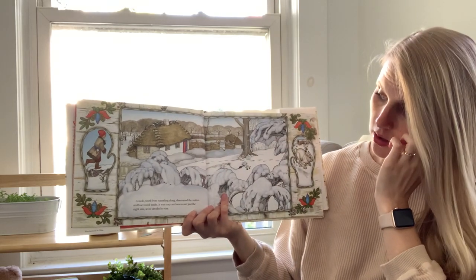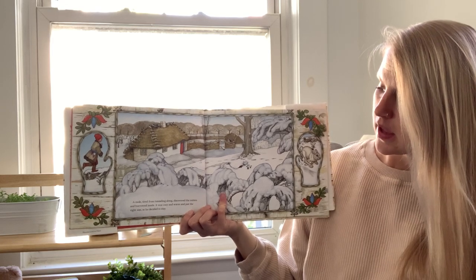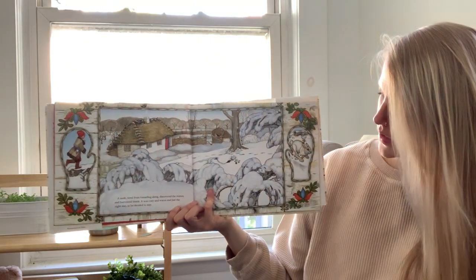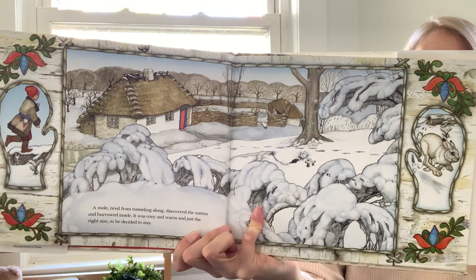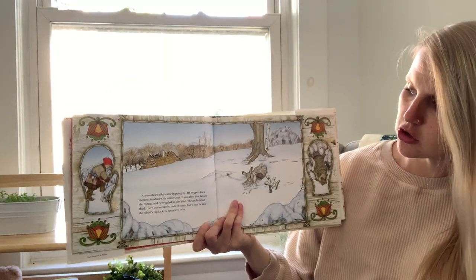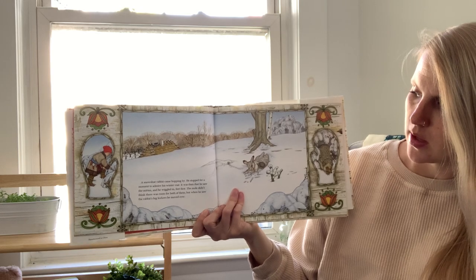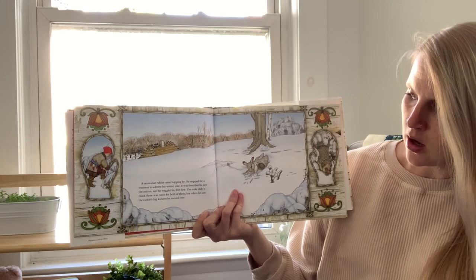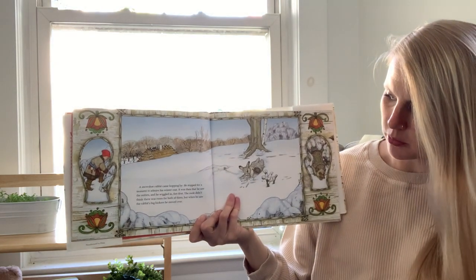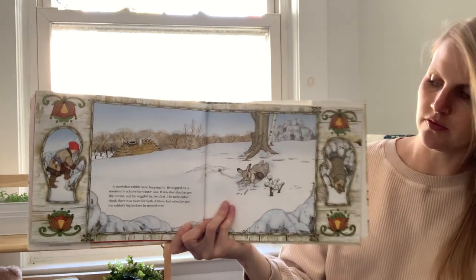After she finished, she said, when you come home, first I will look to see if you are safe and sound, but then I will look to see if you still have your snow white mittens. A mole, tired from tunneling along, discovered the mitten and burrowed inside. It was cozy and warm and just the right size, so he decided to stay. A snowshoe rabbit came hopping by. He stopped for a moment to admire his winter coat. It was then that he saw the mitten and he wiggled in feet first. The mole didn't think there was room for both of them, but when he saw the rabbit's big kickers, he moved over.